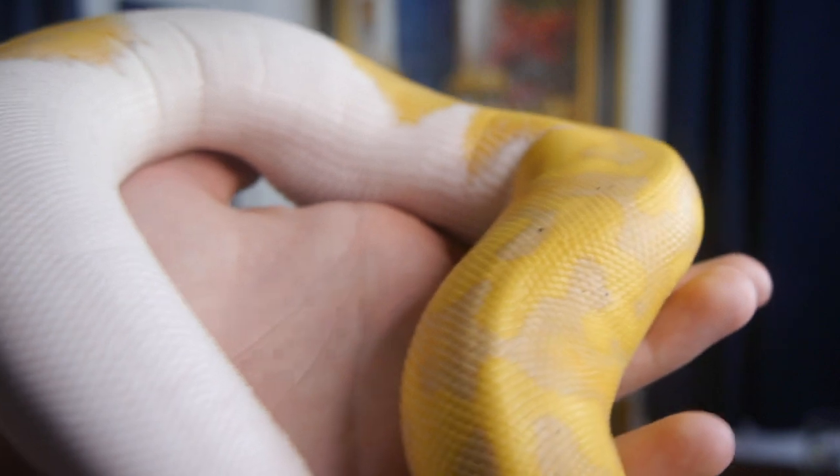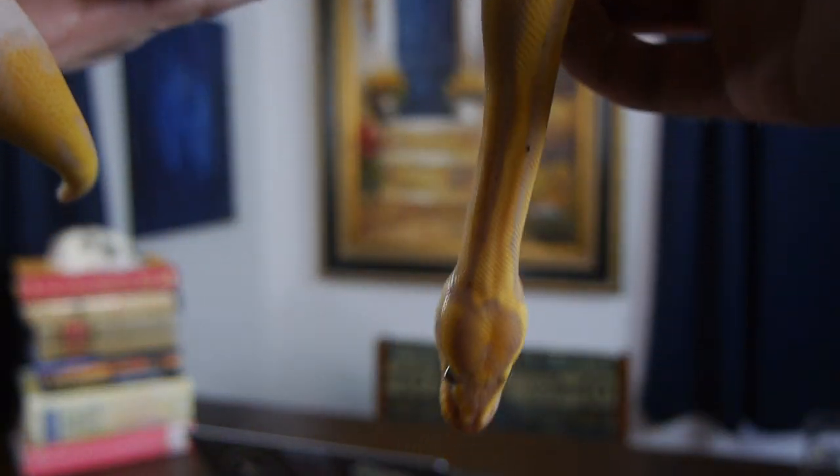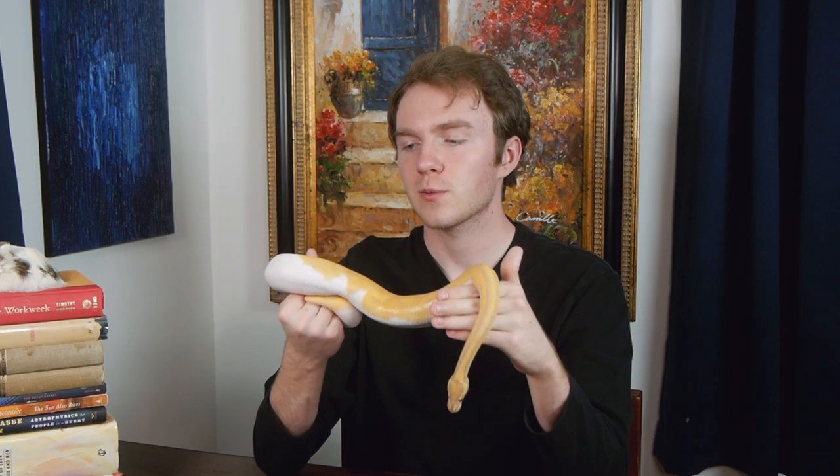This guy's breed is a Banana Enchi Pied. The banana is what makes him yellow, the enchi reduces his pattern, and the pied — also known as piebald — means he has a bunch of white on him, breaking up his pattern. The enchi and banana are co-dominant genes, which means they show up with a heterozygous pairing (big R, little r). The piebald gene is a recessive gene (little r, little r), which makes it harder to get — and that's what really gives this guy his value at around $1,000. Without the piebald, he'd probably be worth around $300.